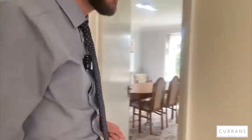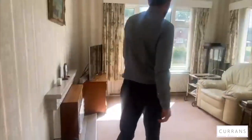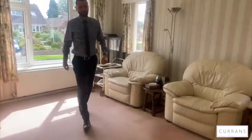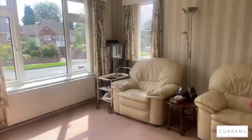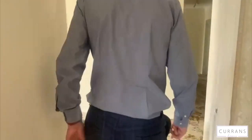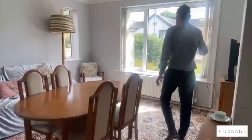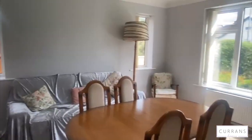There are two reception rooms, and being a bungalow everything is totally flexible. The first sitting room overlooks the front garden with lovely views and windows to the side — a very bright room. There's also a separate dining room, and both have gas fires with views of the front garden and side windows ensuring lots of natural light flowing into the property.